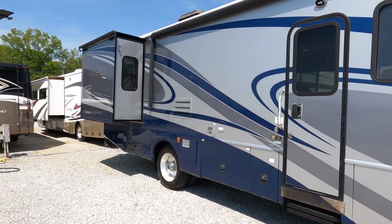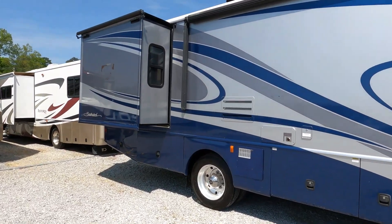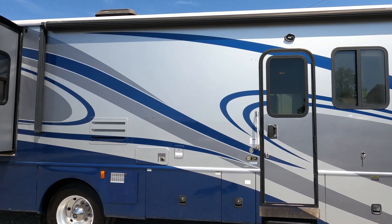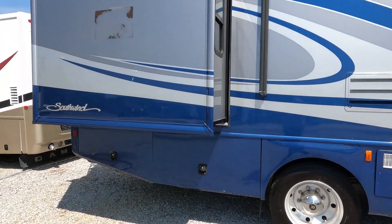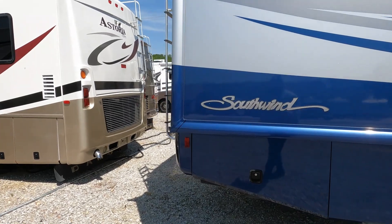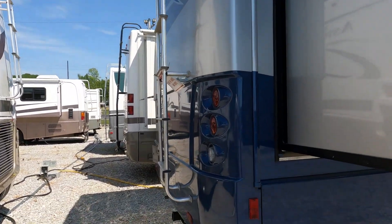Fleetwood Southwind — they've been making them a long time. It does have a nice power patio awning, and I love the color scheme. I love blue on the outside of a motorhome. It has hydraulic leveling jacks, a trailer hitch on the back, and 5,000 pound tow capacity.